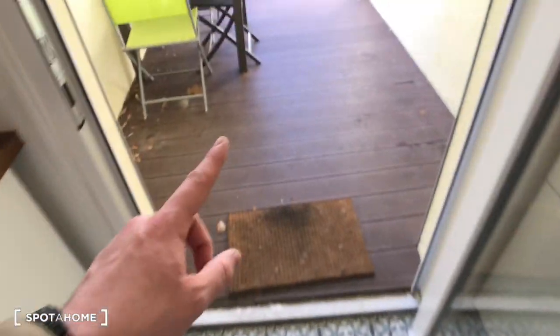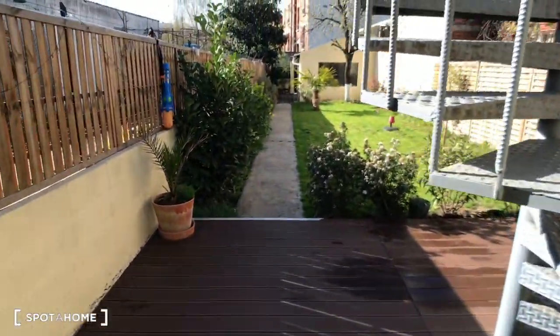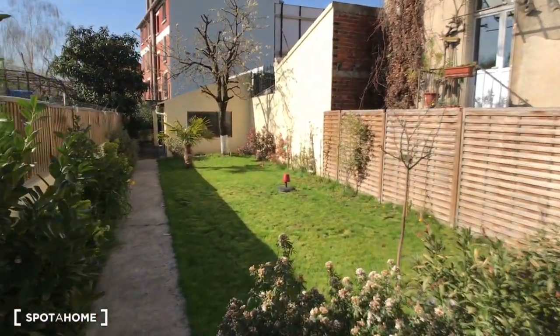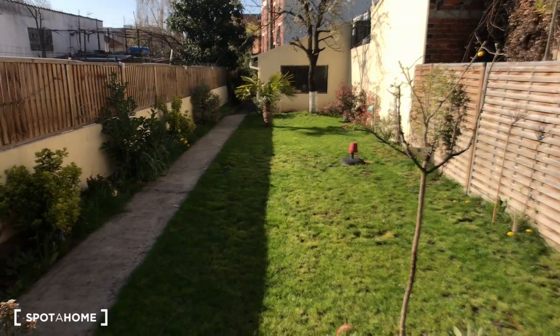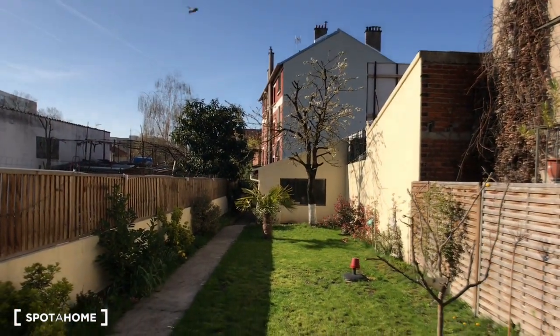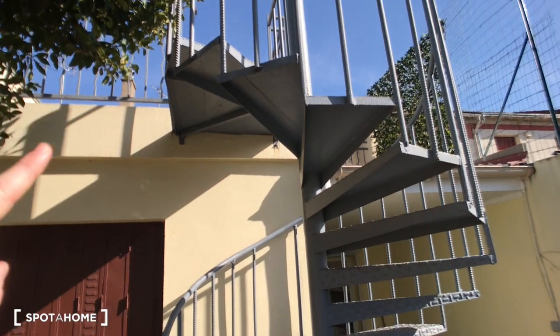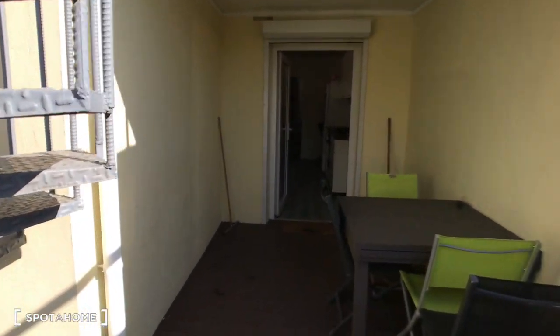From the kitchen, as you can see, there is a garden access — first a terrace and then a big garden which you will share with the other tenants. As you can see it's very beautiful, and we're lucky because today it's a sunny day in Paris. And here are some stairs to go up to the upper terrace, which I'll show you just after.